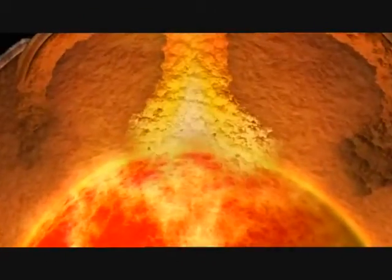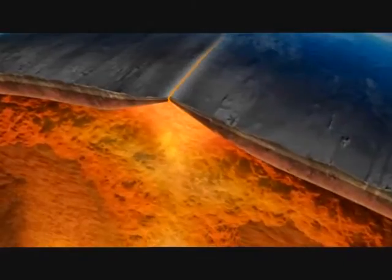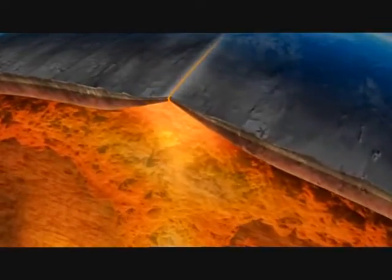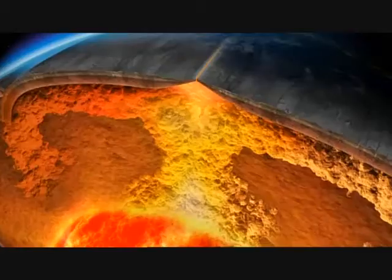It happens because hot rock rises, heated by the Earth's core. Near the surface, the rock spreads in two directions and goes sideways. It begins to lose heat. Eventually, the much cooler rock sinks back down.